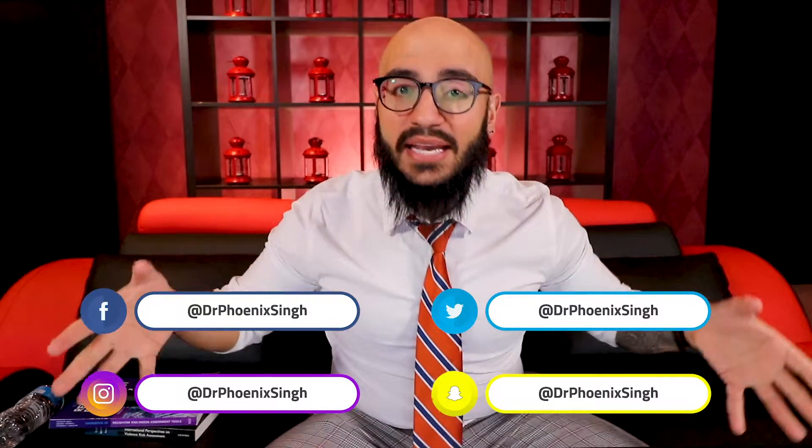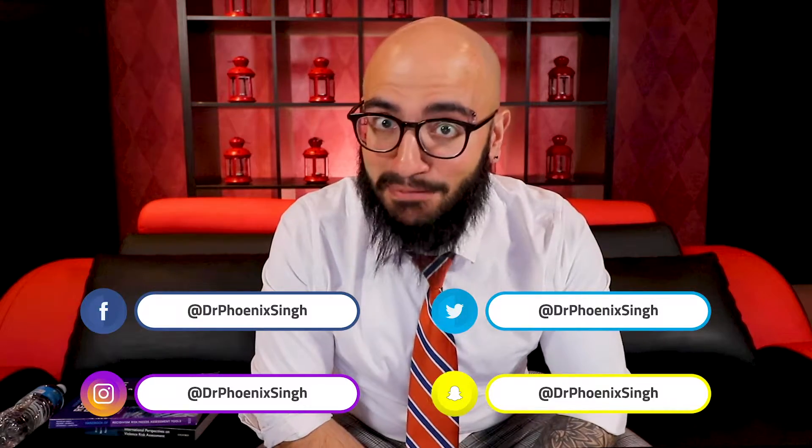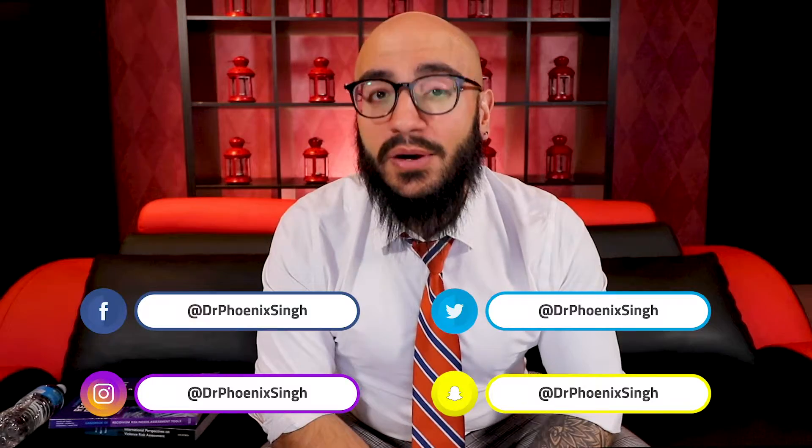You can follow us via the social media sites below and please do make sure to subscribe and hit that bell to get notifications every time that we post a new video.